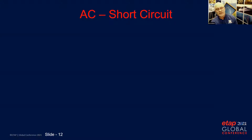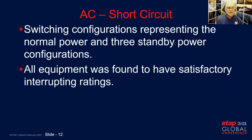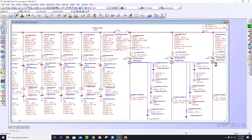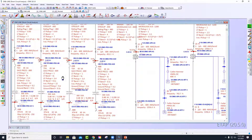The first analysis we did was AC short circuit. There were switching configurations representing the normal and three standby power configurations. All equipment was found to have acceptable interrupting ratings. Running the duty analysis, we ended up with our fault currents at each of the UPS modules as well as the different PDU points.